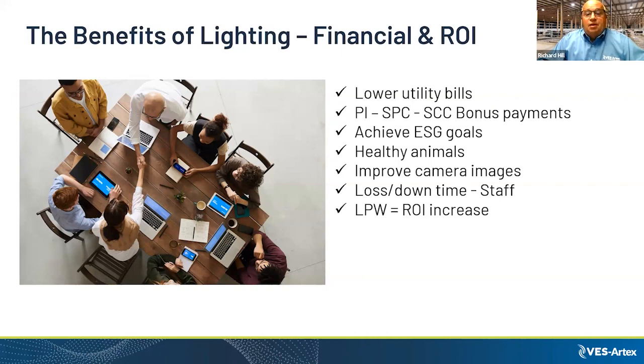By using LED lights you can lower your carbon footprint, get a lower utility bill, improve camera images in the parlor, and reduce downtime. It's a complete picture of having your barn lit correctly.